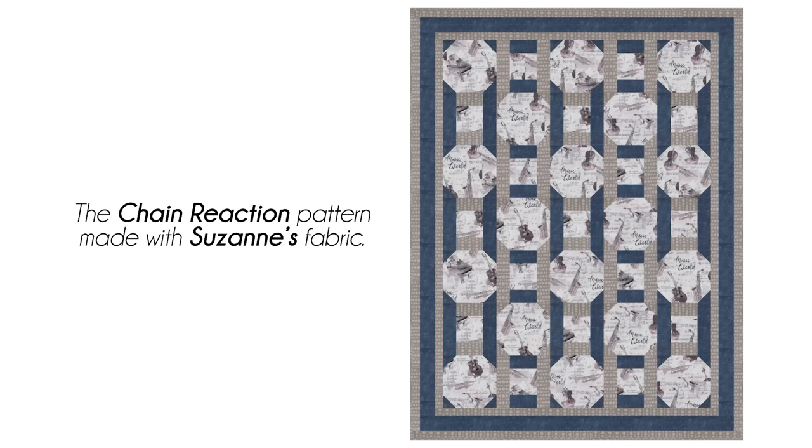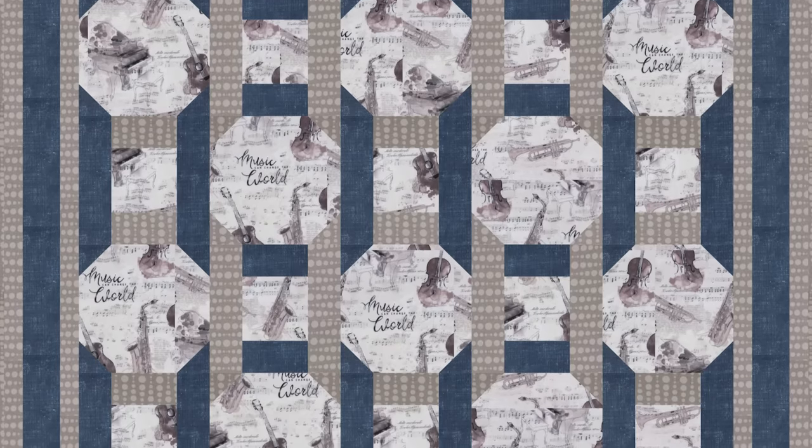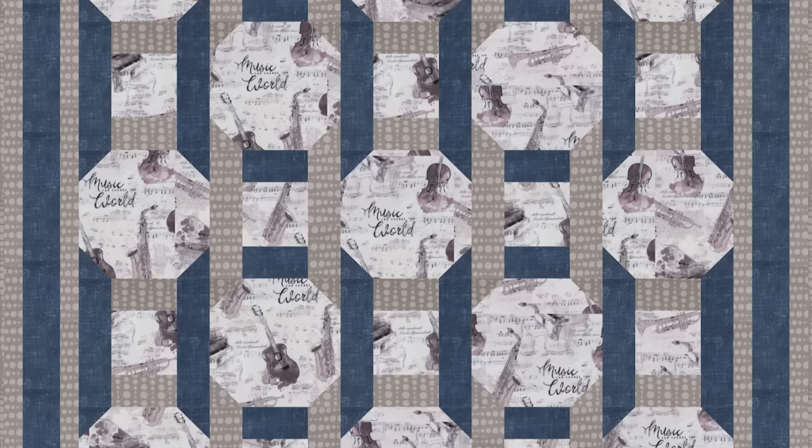If you look at the image on the screen, you can see how the blue and the beige play together and how it really frames your instrument fabric. I thought it worked really well — just sometimes changing up those positions is exactly what you need to get just the right thing.